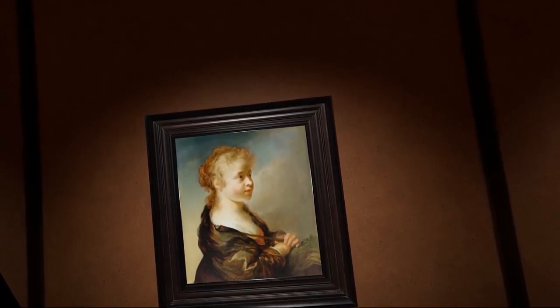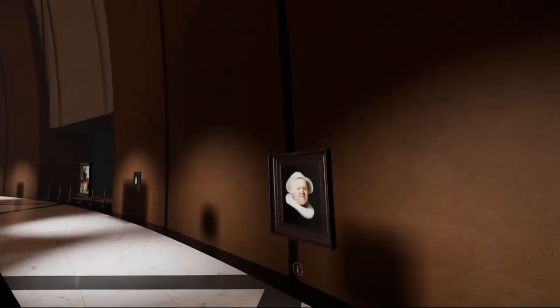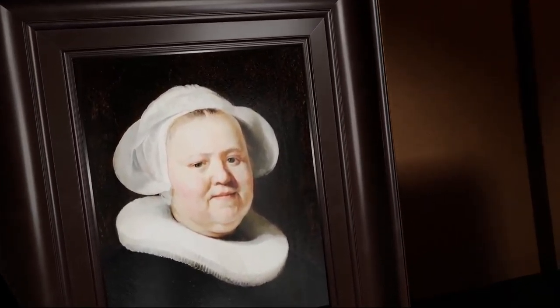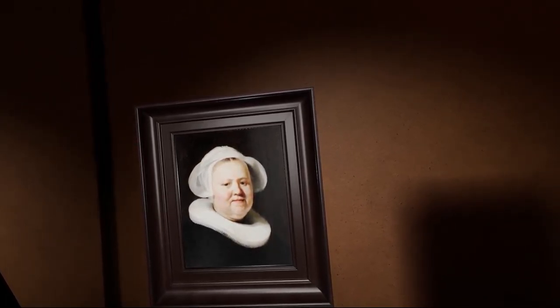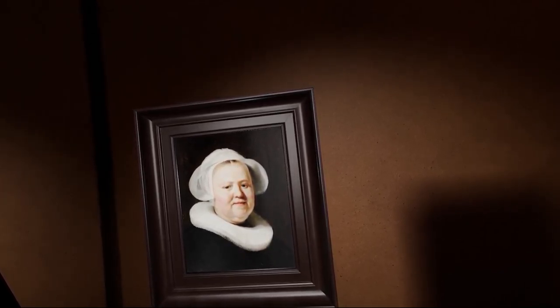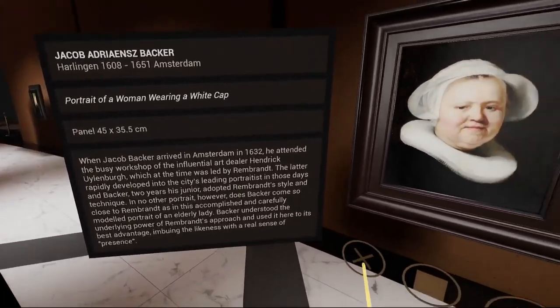Utrecht was the birthplace of pastoral art, and our shepherdess is by Paulus Moreelse. Bakker, two years his junior, adopted Rembrandt's style and technique, and in no other portrait does Bakker come so close to Rembrandt.